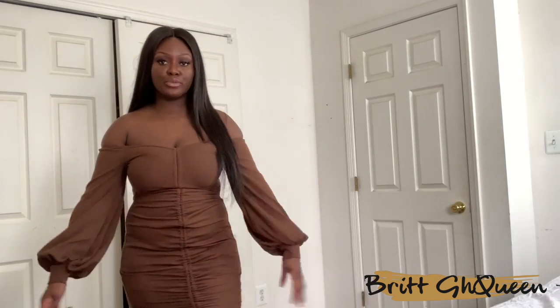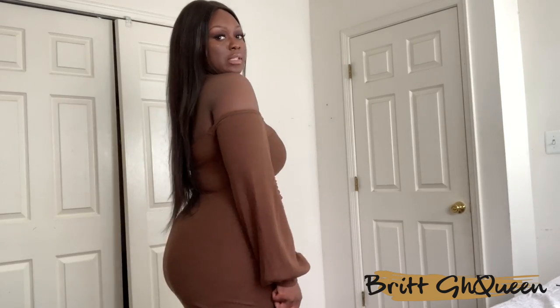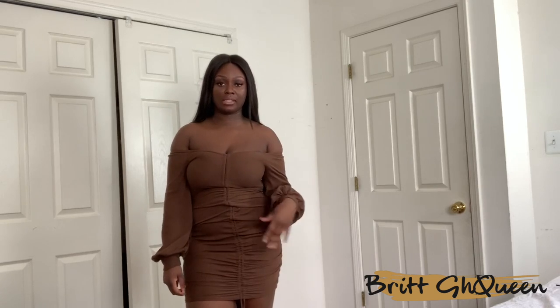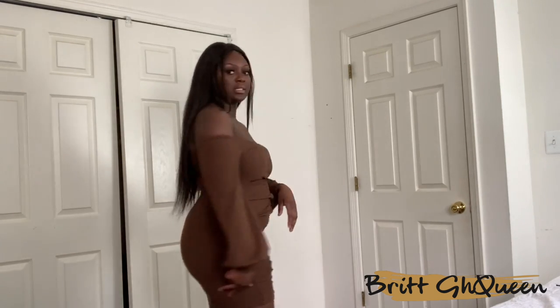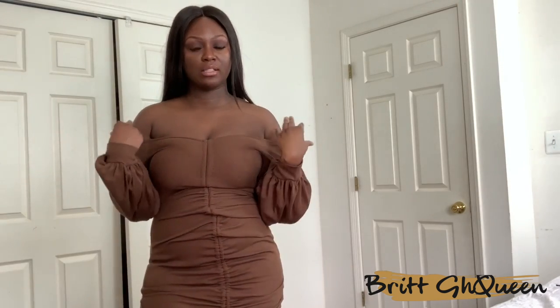The next item is this ruched dress from Pretty Little Thing. I love it — I love the whole nude look. It comes down to about here on me and I'm five-seven. You can pull it down if you want, and it does have laces at the bottom that you can tighten or loosen. I can definitely see myself wearing this out to the club. I really like off-shoulder pieces — it's one of my faves — and I like how the arms aren't tight. This is definitely true to size in a size 12.